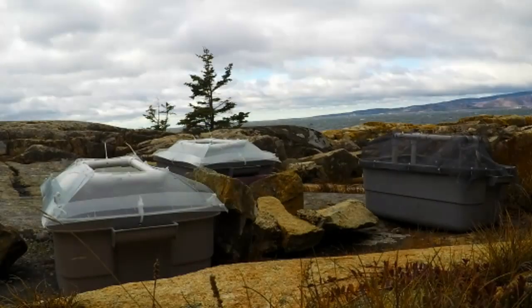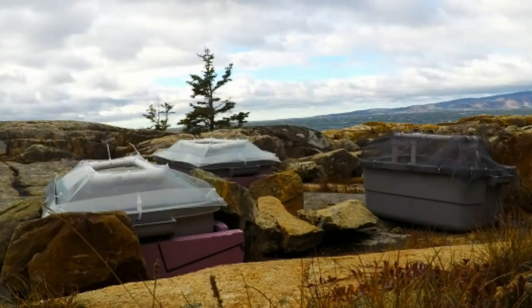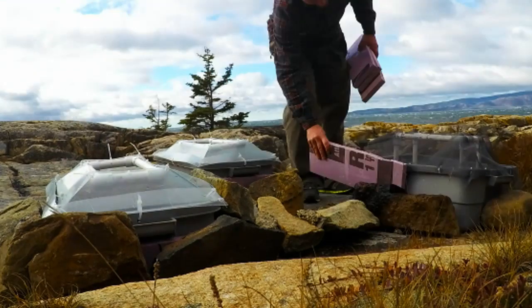Freshwater rock pools are an amazing scientific tool. They're small and isolated, which makes them really easy to study. The critters that live in the pools grow really well in the lab, so you can bring them in and get a really detailed understanding of their biology. And you can replicate the pools in the field using small plastic tubs surrounded by rocks.